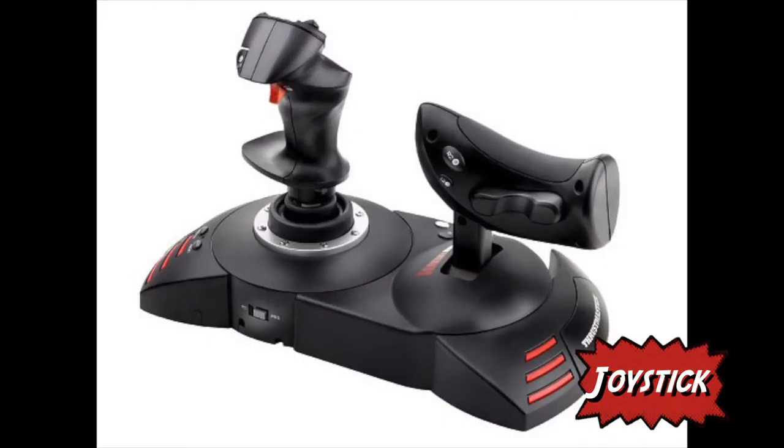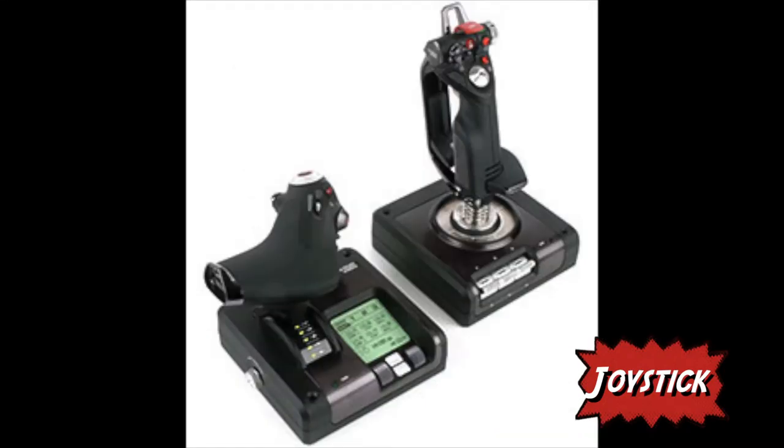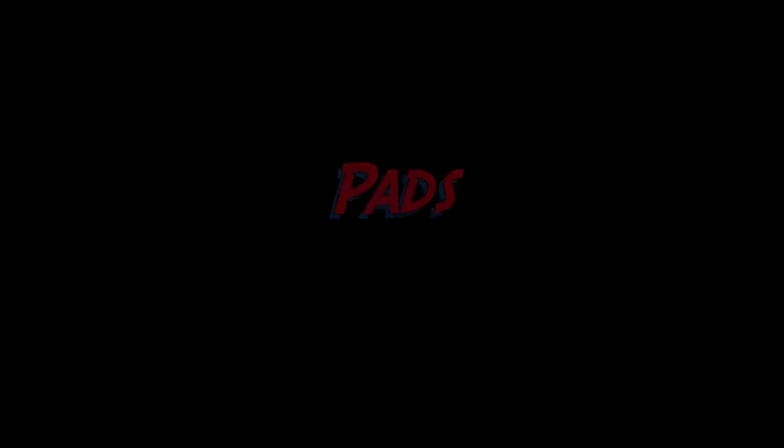These are designed for one type of game, mainly flight simulators. They can be very complex, with multiple joysticks and buttons allowing the user to feel like they are flying a real plane. However, they can be very expensive and sometimes very rare because they are only suited for one game.